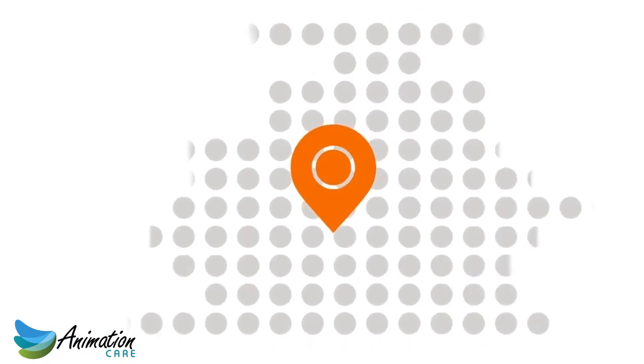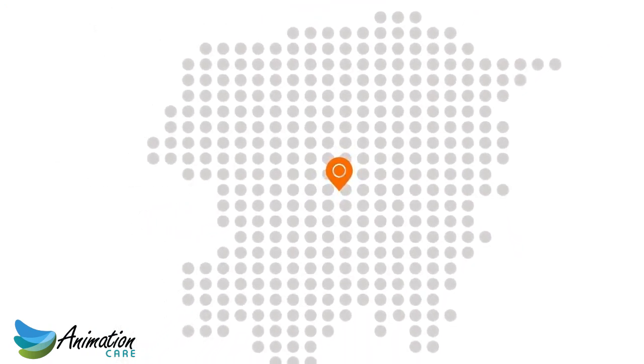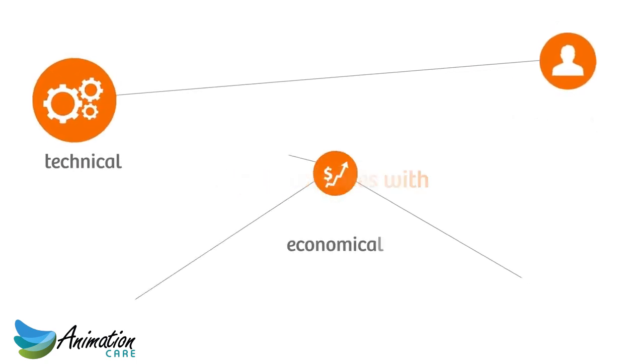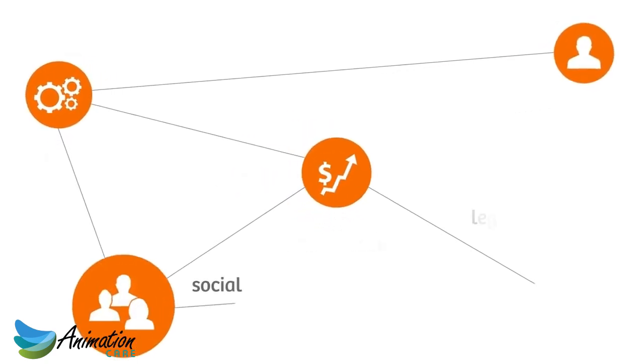It works on a regional or national level, and complies with individual technical, economical, social, and legal requirements.